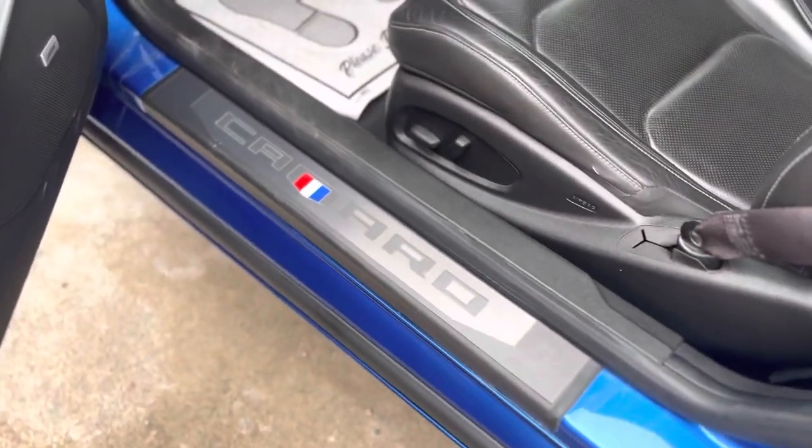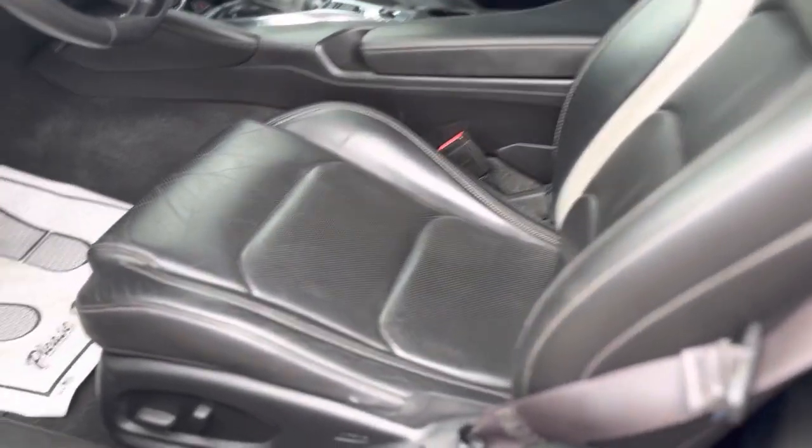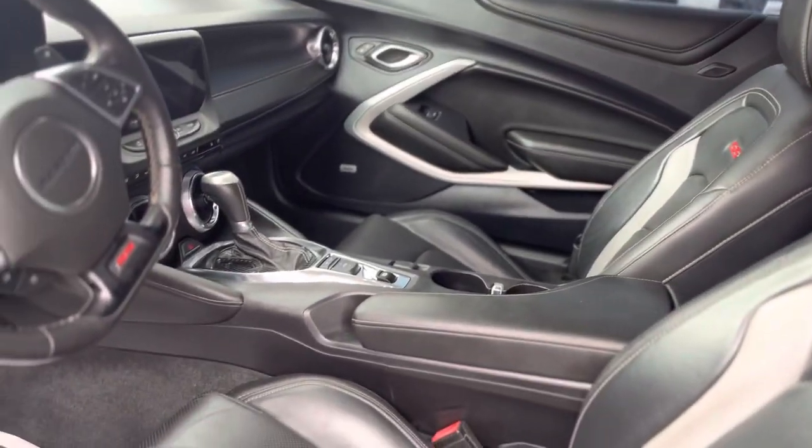So there you go, guys — that's a quick startup for you. This is the interior. It's missing the SS emblem on the driver's seat — it came like that. We are selling it as-is.